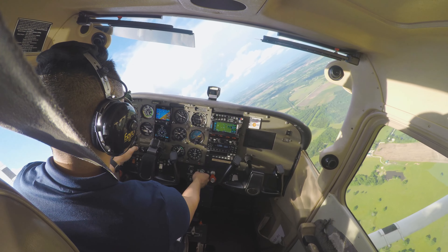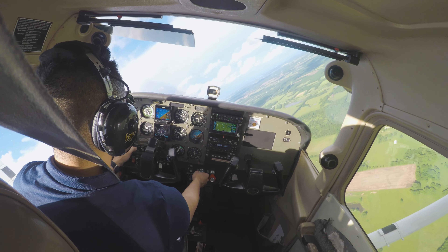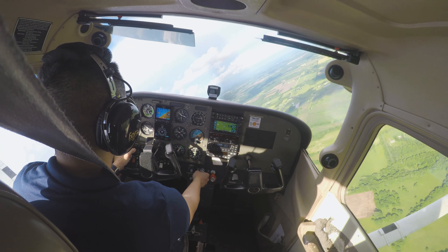Runway 18 cleared for takeoff, 105X-ray. Cleared for takeoff, South departure approved.